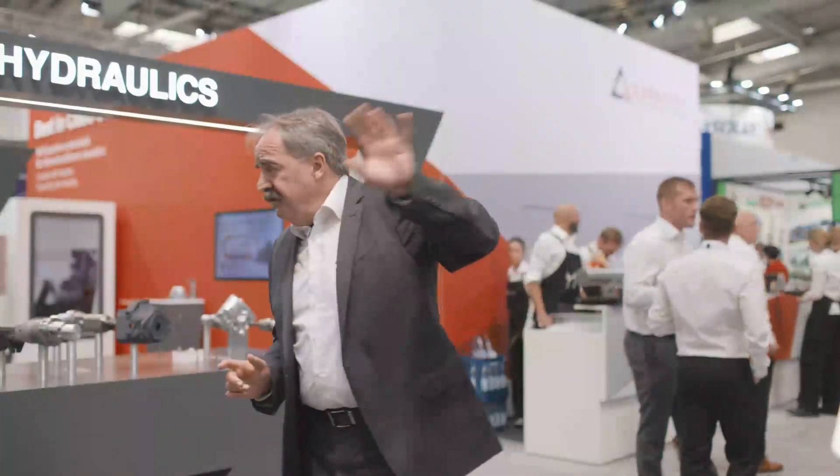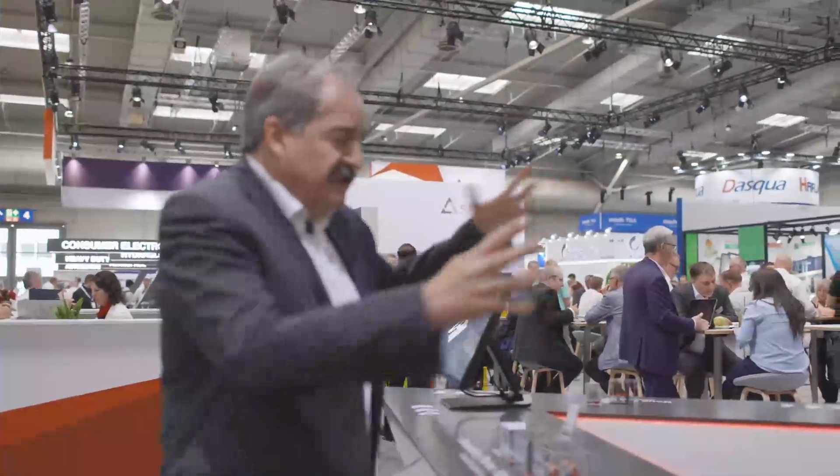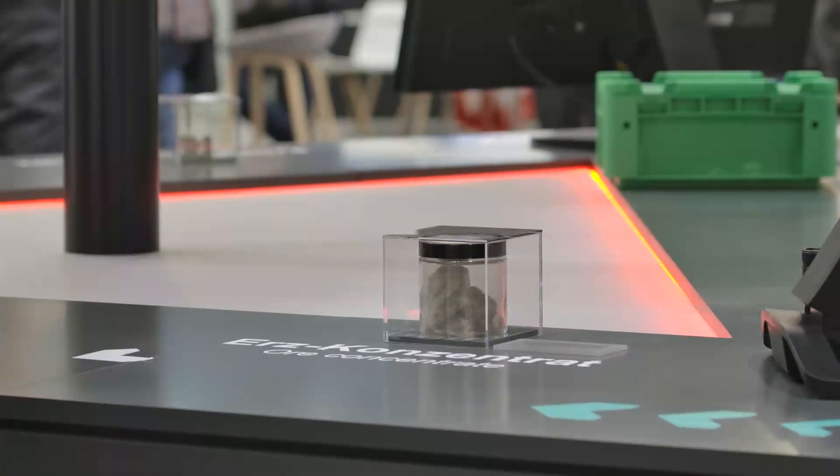Now let's look at the sustainability and recycling activities we have in our company. Here we are in our sustainability triangle, and sustainability is shown here in different steps. We start with the ore for tungsten — and maybe you know that 90% of the tungsten we use inside the Ceratisit group is recycled.